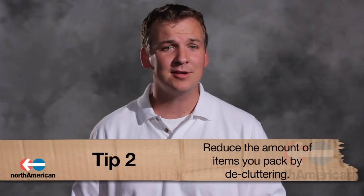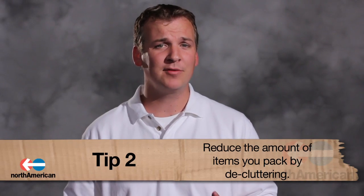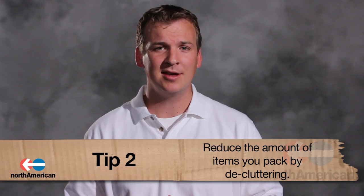Number two: reduce the amount of items you pack. Since moving costs are dependent upon weight, it's best to go through each of your items and get rid of unnecessary clutter. The best way to do this is to think of the items you haven't worn in over a year, then hold a garage sale or offer some of them to your friends.